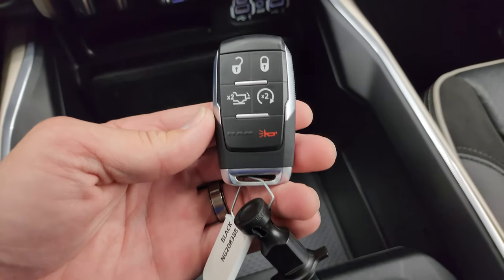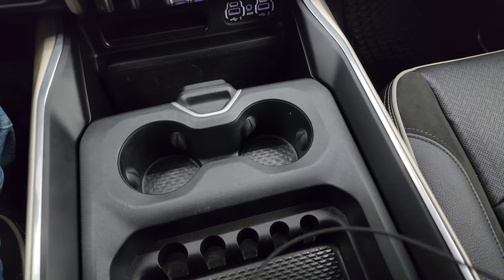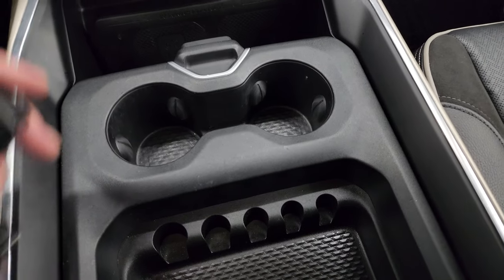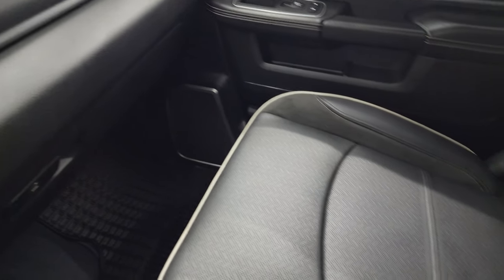Here's your keyless entry with remote start and power drop-down tailgate button. You also get cup holders and coin slot holders there as well.